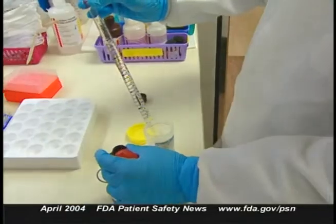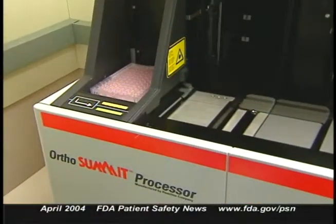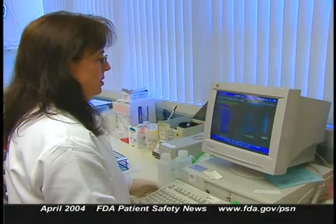The company is recommending that blood facilities take certain steps to try to reduce the possibility of getting a false positive. First, prepare only enough test substrate for use within two hours or less. Second, where feasible, use the semi-automated wash method for initial and repeat testing. And if you're using the OrthoSummit processor, run the weekly maintenance software function on a daily basis. The company is also making changes to the instructions for use with the confirmatory test, including new quality control procedures on how to calculate results and determine if a specimen is truly positive. For more information, contact Ortho Clinical Diagnostics Customer Technical Services at 1-800-421-3311, or for questions about donor reentry, contact the FDA at 301-827-2000.